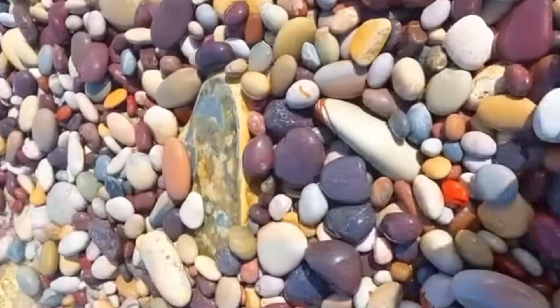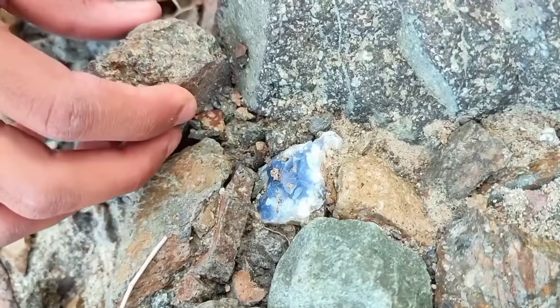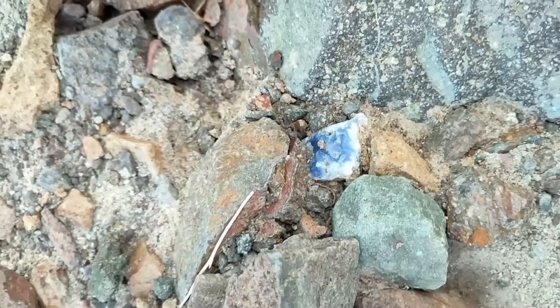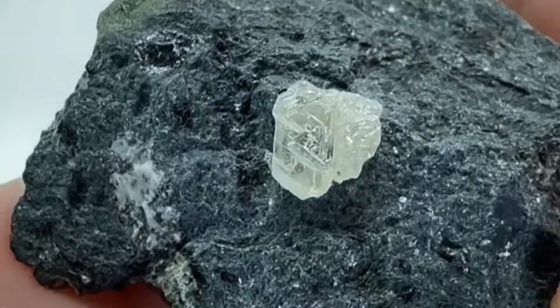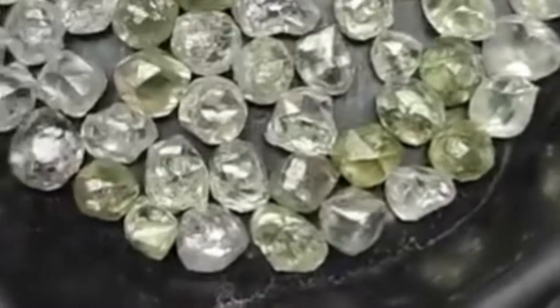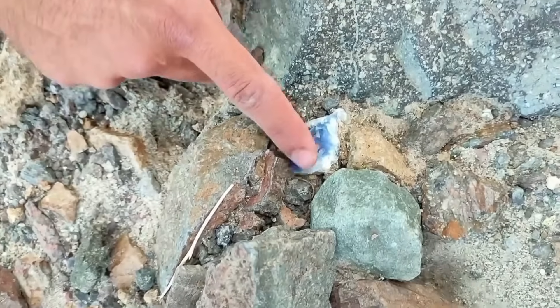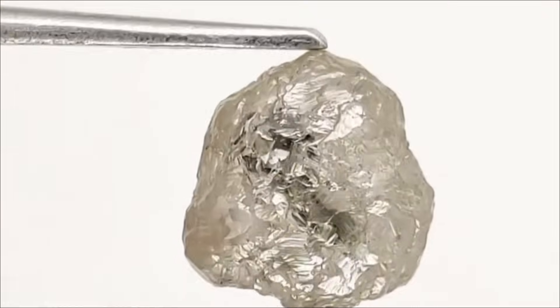Stay alert for unexplainable clusters of minerals or unusually heavy gravel. Diamond-bearing areas often seem geologically odd — trust that gut feeling. Raw diamonds don't glitter to get your attention. They rely on your patience, persistence, and knowledge. Some search for years before finding one; others stumble upon them while hiking or gardening. But the real key is knowing what you're looking for. Once your brain is trained to spot the patterns — the luster, the weight, the shape — you begin to see what others miss.